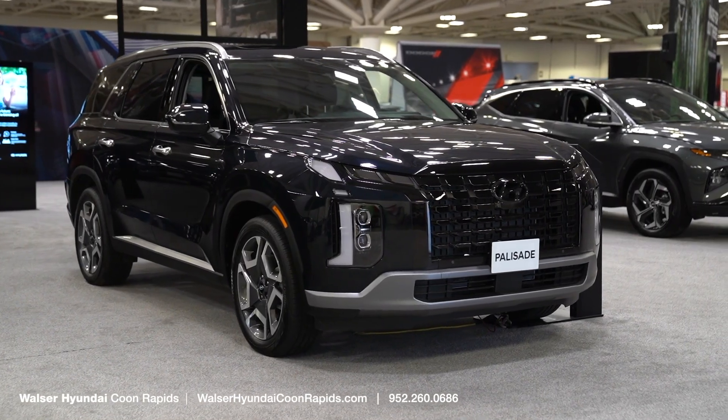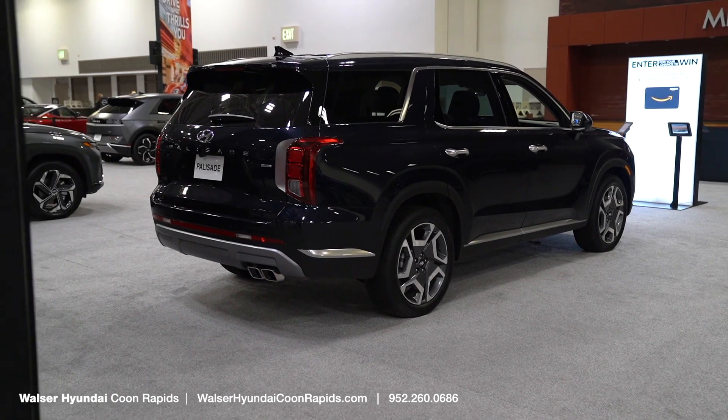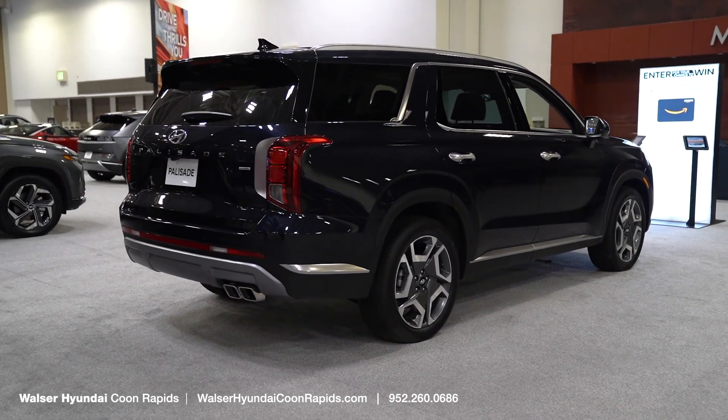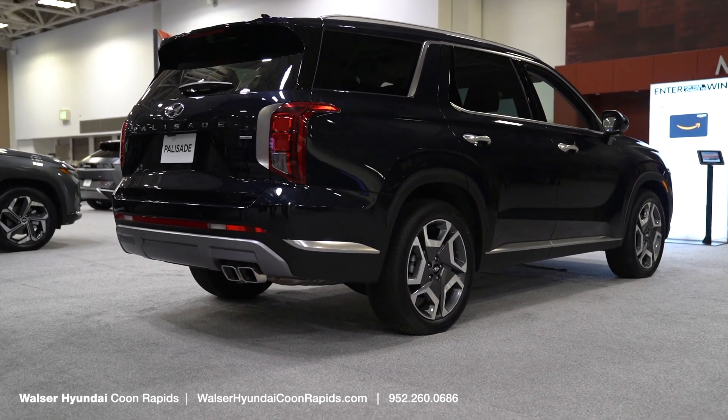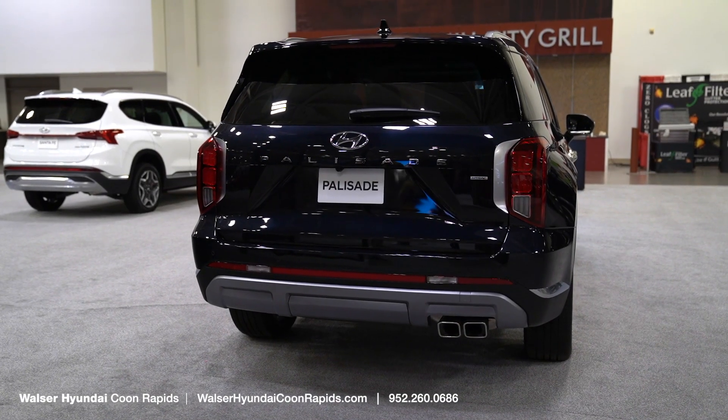This is Hyundai's third row and largest SUV in the lineup, and it comes in about five different trim levels. You can change things from the wheels and the trim on the exterior. The exterior color on this one — it might look black on camera, but it's this really deep blue, and it looks amazing in person.